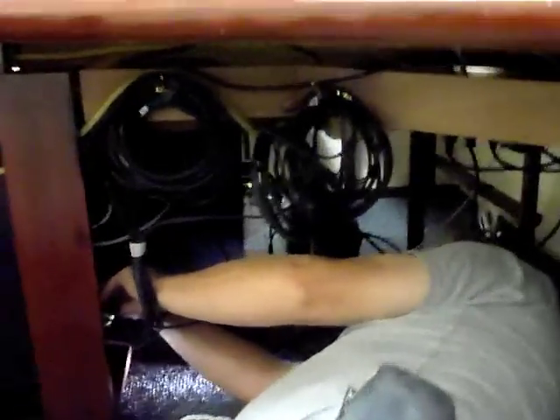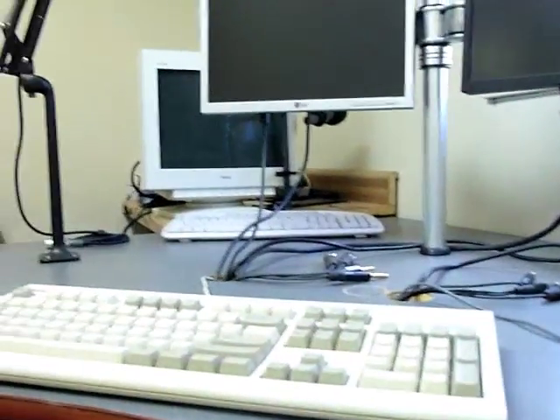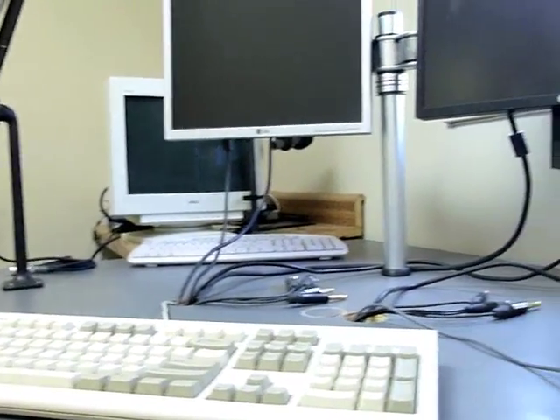We'll throw in the control board, fire things up, and see what happens. We've hit a bit of a slowdown here - the only thing that will not power up is the computer. Checking into that right now.